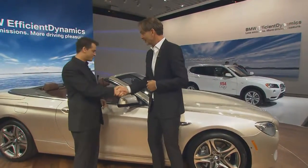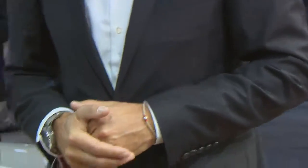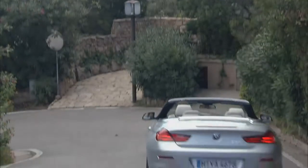My pleasure. Good to see you. Always good to be here. So this is your baby. It is — it is what my design team and I have been working on very hard for the last three years. It is one of four world premieres that we have here. But the 6 Series, of course, is special.